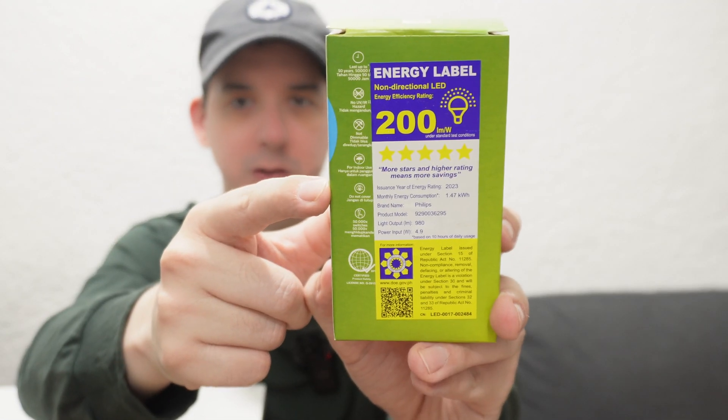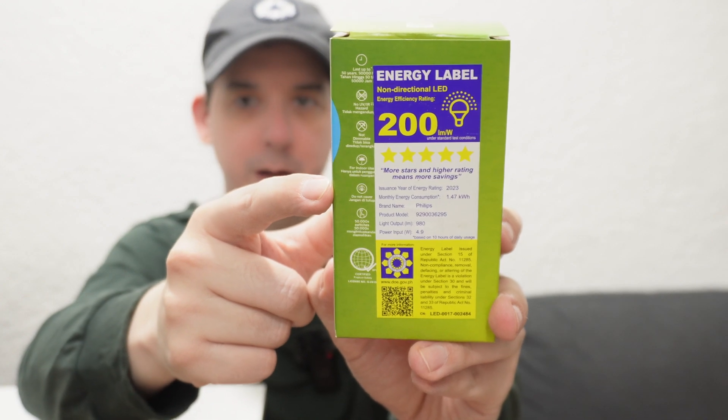What do you think about the Department of Energy requiring online sellers to show this energy label in their advertisements? This is known as the Philippine Energy Label Program and includes a lot of useful information for consumers.